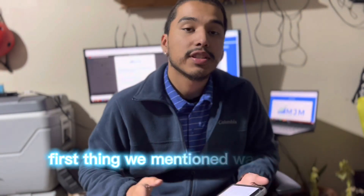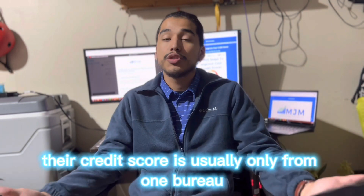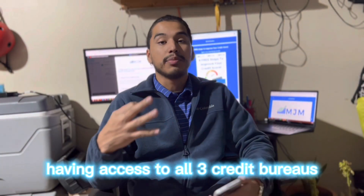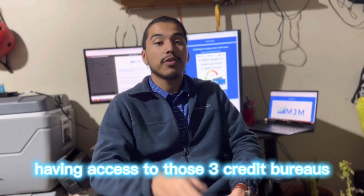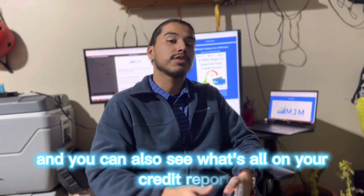The first thing we mentioned was check your credit scores. A lot of people accurately don't know their credit score, and if they do, it's usually only from one bureau. Having access to all three credit bureaus — that's Equifax, TransUnion, and Experian — is super important.